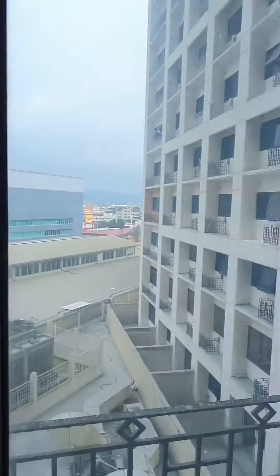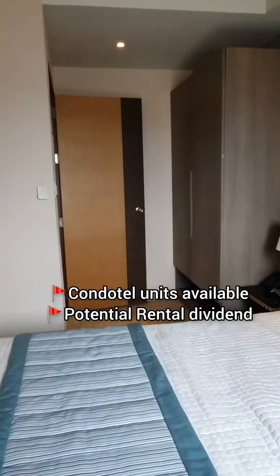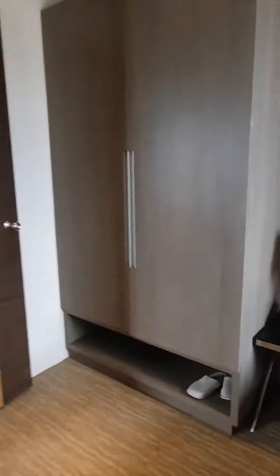By the way, we still have units here in Santorini that are ready for occupancy. This is one of the options you can choose if you want a unit you can move into right away.